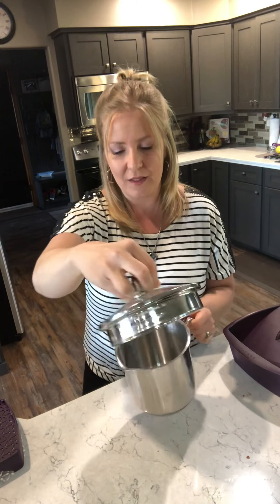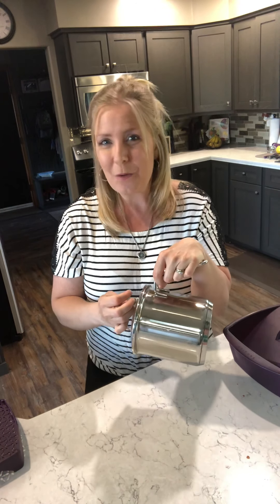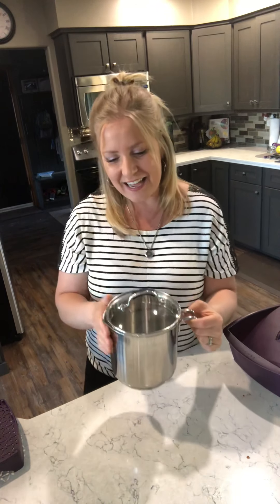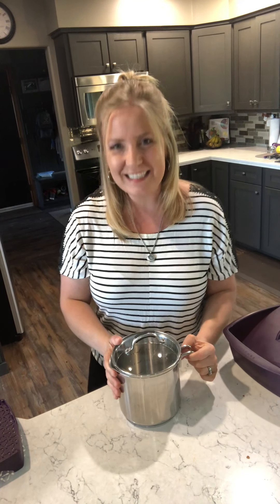Now look at the lid — it has two different size straining holes, big and small, so you can pour and strain those potatoes or peas and you're not going to lose all your peas down the sink. So that is my fifth favorite product. Take care everybody and have a fantastic day!